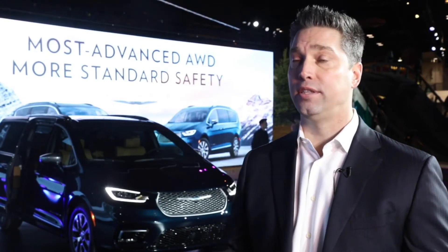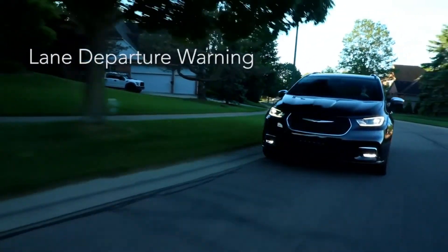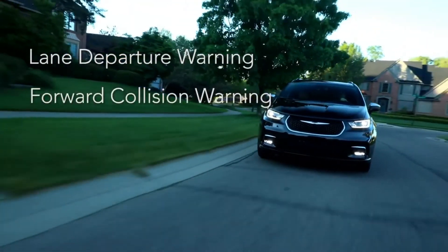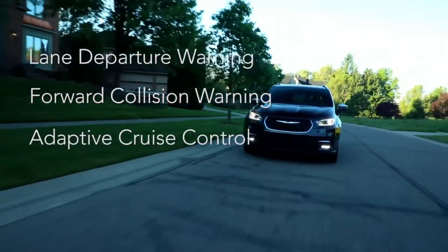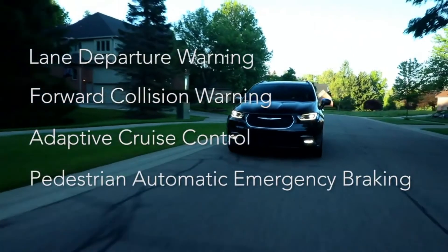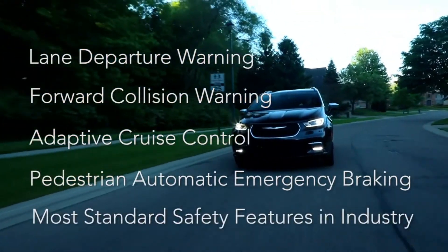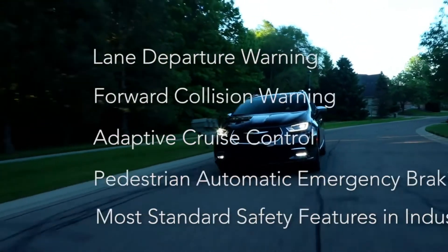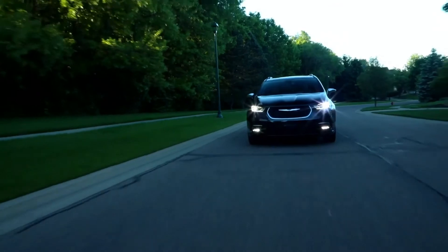We added 14 new features to the 2021 model year, giving us 97 total standard safety features, which is actually the most in the industry. These include lane departure warning, forward collision warning with full stop, adaptive cruise, and a new feature this year — pedestrian automatic emergency braking. That's a really neat feature that talks about how we're continuing to evolve to keep people more secure as they travel.